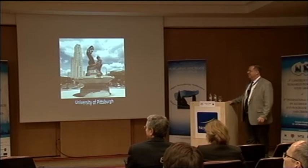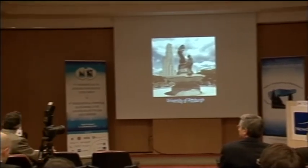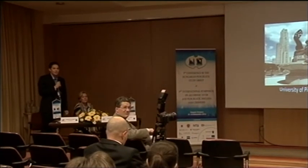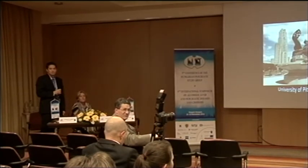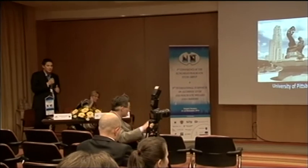Thank you very much for your nice and impressive talk. We're a little bit out of time, so unfortunately we have time for only one short question right now. Peter?